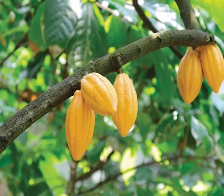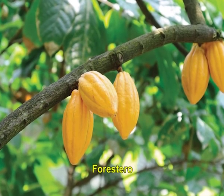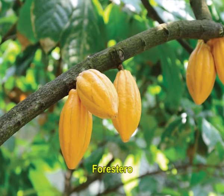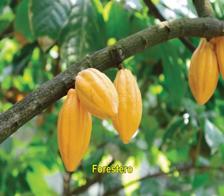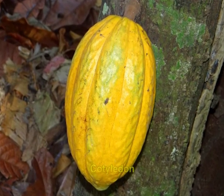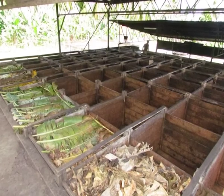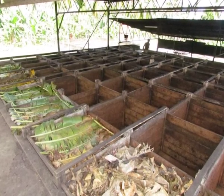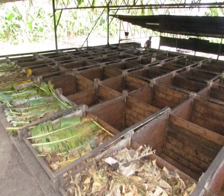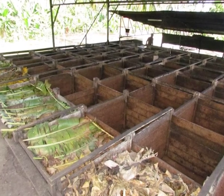The second group is Forestero. It has dark yellow pods with smooth surface, minor ridges, rounded end like a melon and thick wall. Cotyledons are flat and purple when fresh and turn dark chocolate brown color on fermentation. It takes 6 days for fermentation and the aroma is harsh and bitter in taste. It has good adaptability and good yield potential, hence encouraged for commercial cultivation.